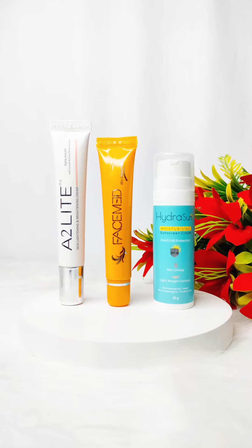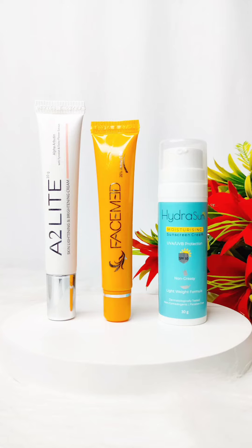If you want to step up your skincare game, try these pharmacy finds. Your skin will thank you later.